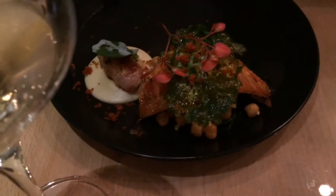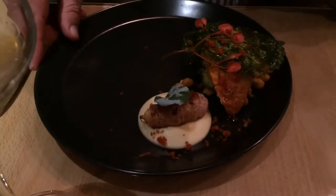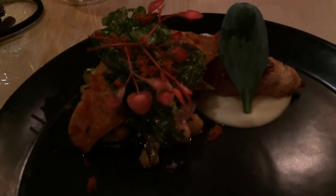The third course was seared red mullet, monk's beard, swollen raisins and duck salami. Absolutely fantastic, really delicious — I just love all of the different decorations.